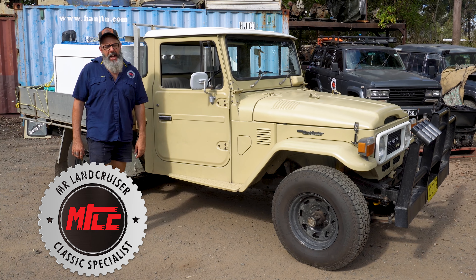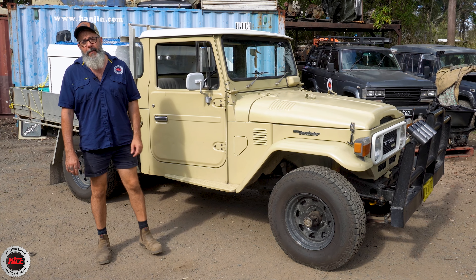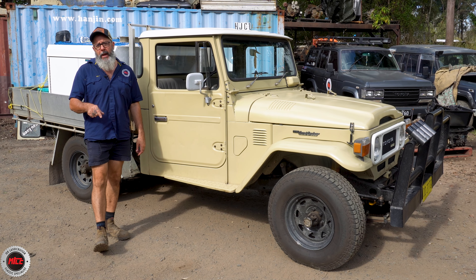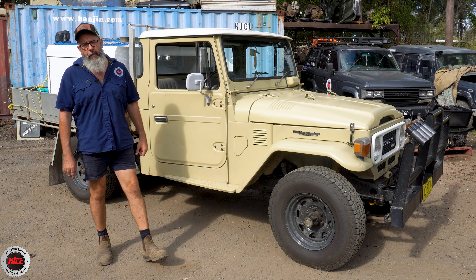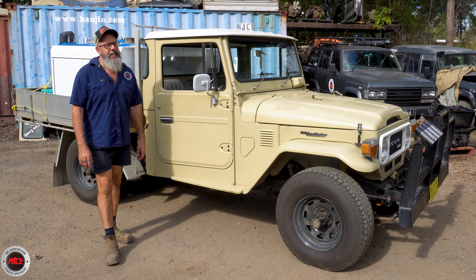Get a load of this one. Beige, isn't she a beauty? She is seventh month 1980. Seventh month 1980 is the last month of the HJ45. A month later the HJ47 starts.